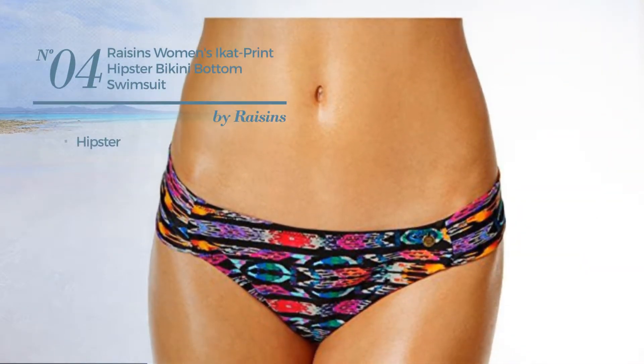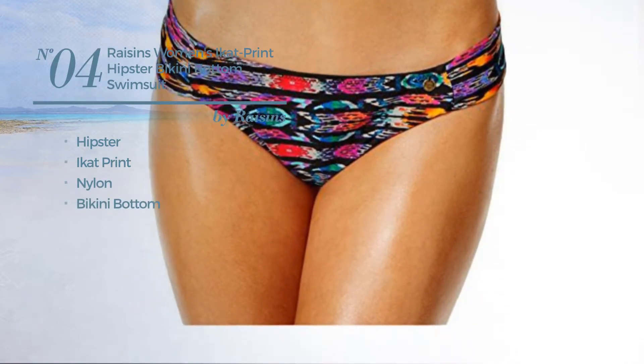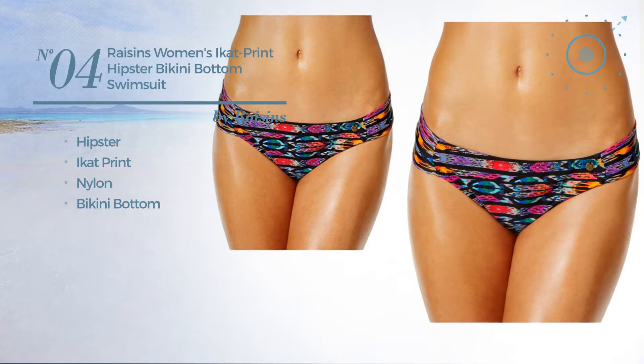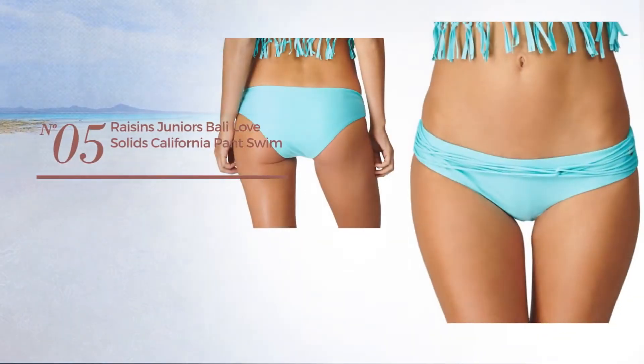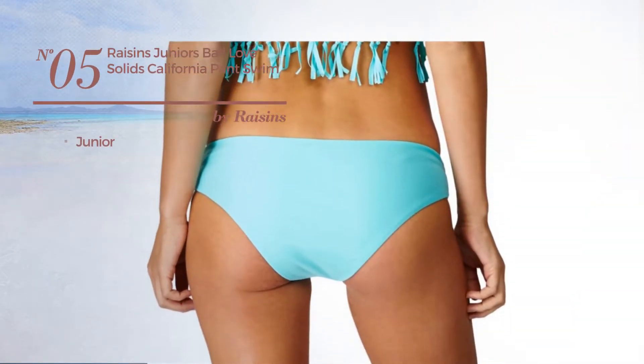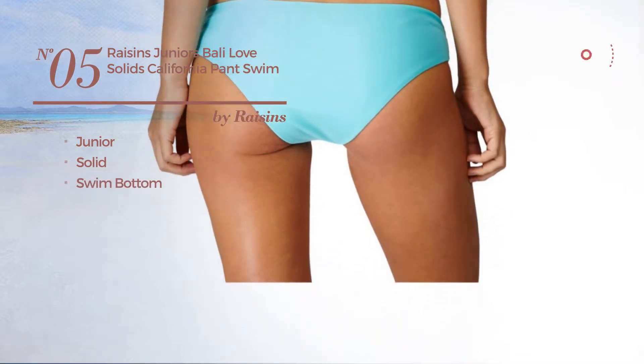Number four: featuring a hipster with a cart print, made of nylon, with a bikini bottom, available in two colors. Number five: a junior garment featuring a solid design with a swim bottom, available uniquely in this color.